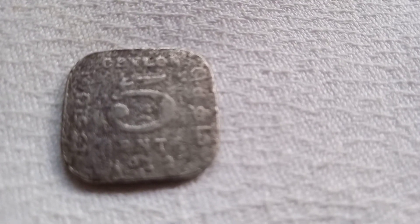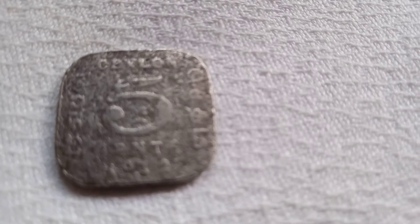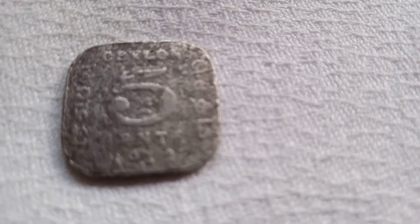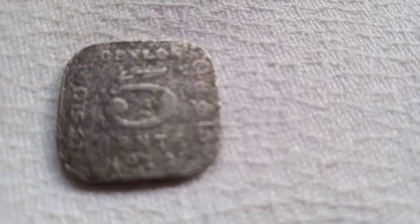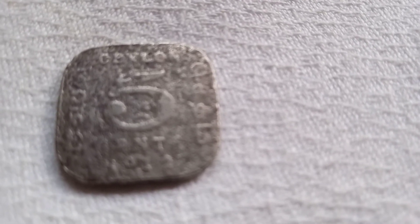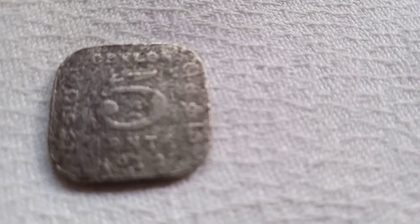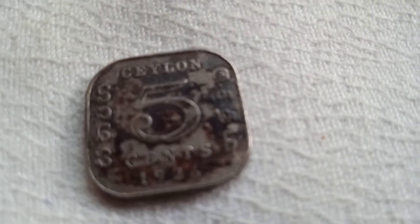This 5 cent coin was issued by the British in Sri Lanka. Look at this coin — this 5 cent coin was issued in 1912.